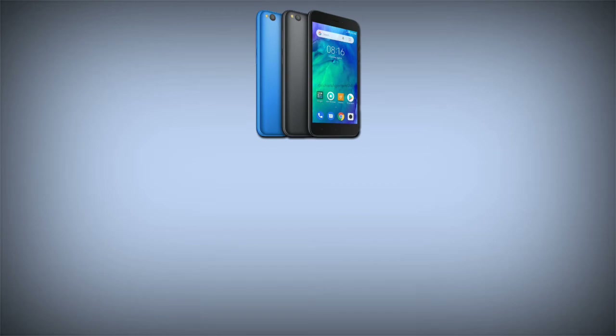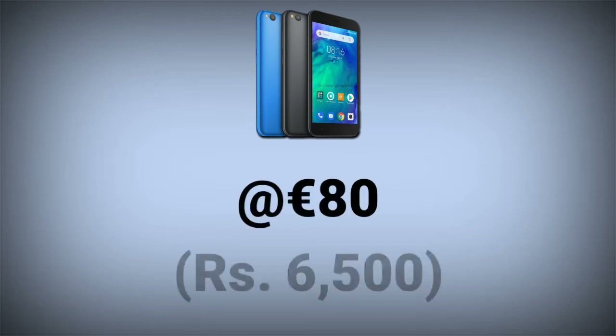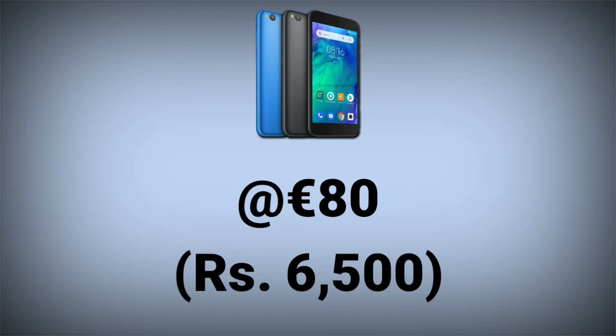The Redmi Go will go on sale in February at a price of 80 euros in Europe, which translates to roughly 6,500 rupees in India. However, Philippine pricing is yet to be confirmed, as well as availability in other markets.